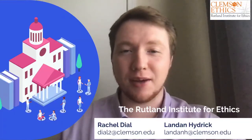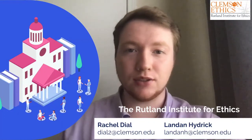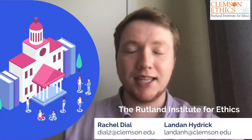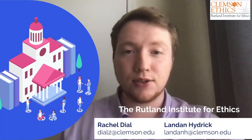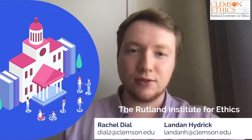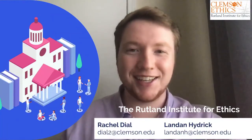We hope that the information about the Distinguished Ethics Scholars Program was informative and useful. If you have any questions, please direct them to Landon Heydrick at LandonH@clemson.edu or Rachel Dial at Dial2@clemson.edu. We look forward to hearing from you and hopefully having you join this program with the Rutland Institute for Ethics. Thank you.